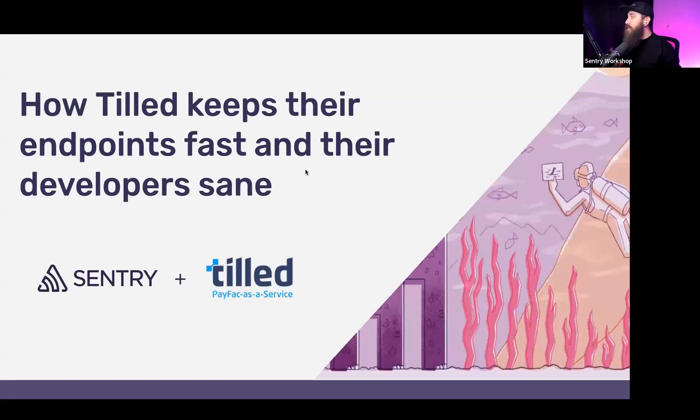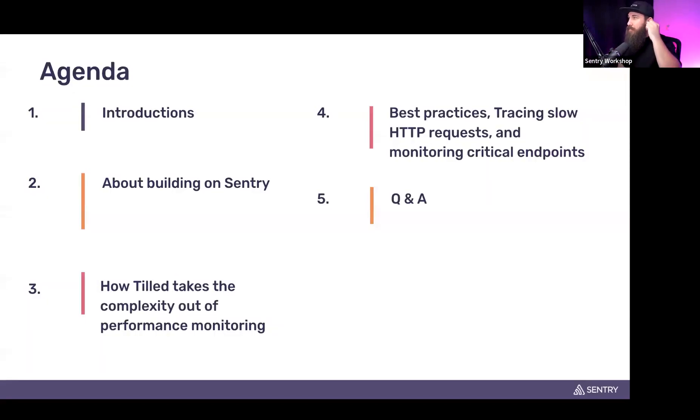In today's webinar we're going to talk about how Tilled keeps their endpoints fast and their developers sane. Here's the agenda: we'll start with introductions, then two of our panelists will talk about building on Sentry, then we'll move to how Tilled takes the complexity out of performance monitoring. At the end, just before Q&A, we'll touch on best practices for tracing slow HTTP requests and monitoring critical endpoints.